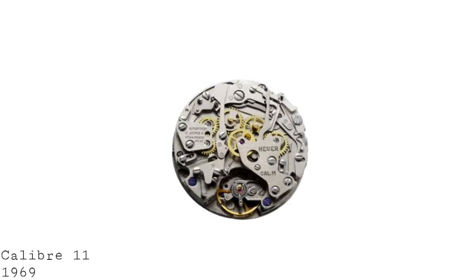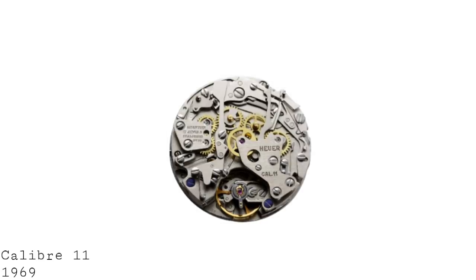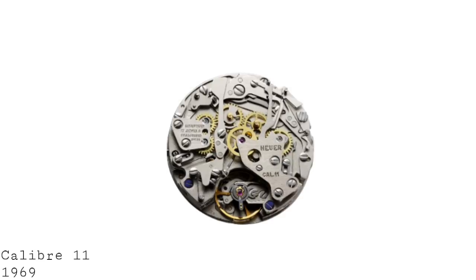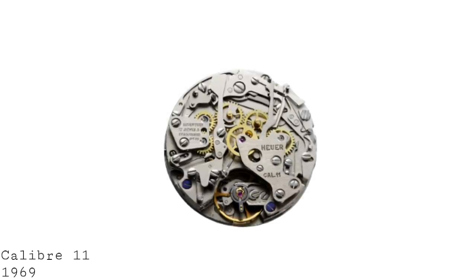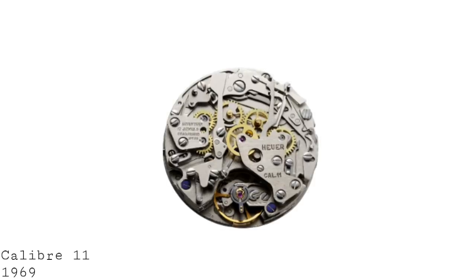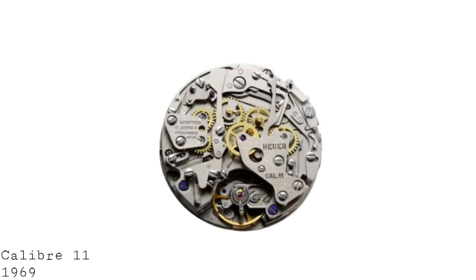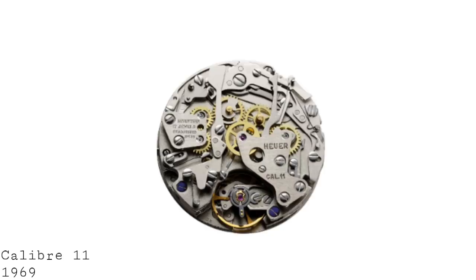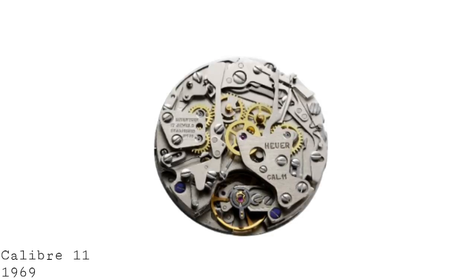One also had two other movements: the Calibre XI, produced by a collaboration of Büren and Hamilton, Breitling, Dubois Dépraz, and Heuer — which had a modular design with an automatic movement fitted with a chronograph module, also seen in some Heuers such as the Heuer Monaco. And then there was the Seiko 6139, which some describe as having come out earlier than the other two movements, and was indeed the first automatic movement with a chronograph to go into space.